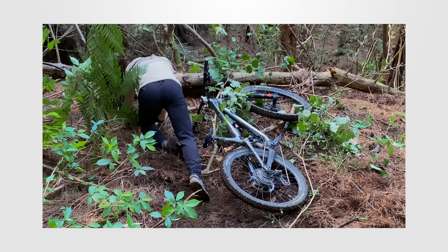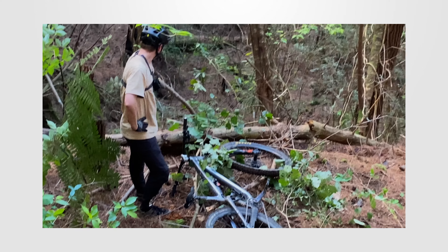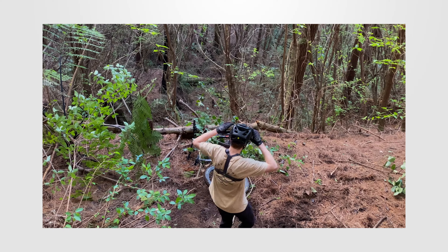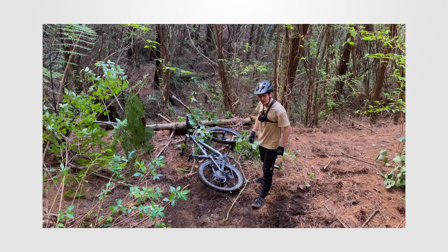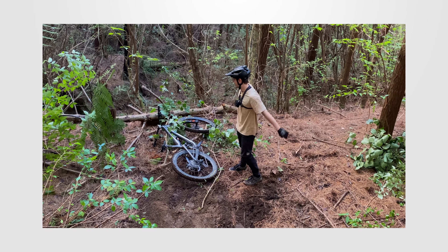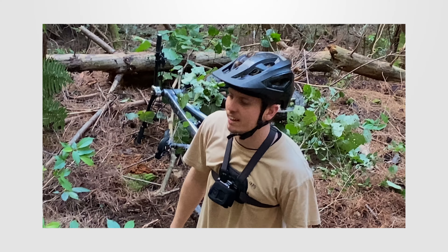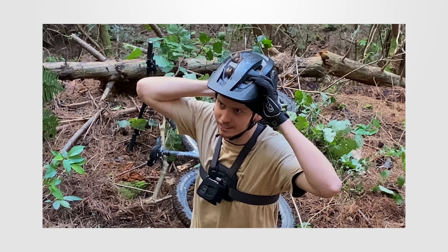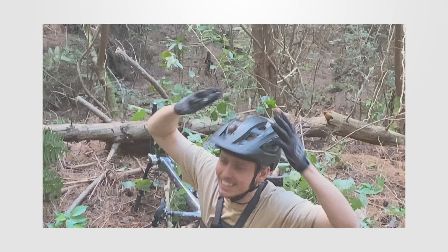Yeah buddy, I love to see it — that was the slowest crash I've had in a while. But look, your bike's pointing exactly where we're going in the next episode. I think we're going to need a berm. Should we just call it there? Yeah, we're calling it there. See you next time — and probably like and subscribe, we really need that after this day. Alright, thanks guys.